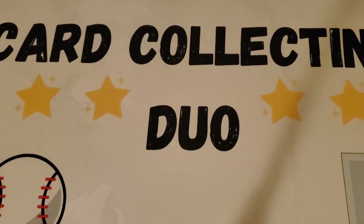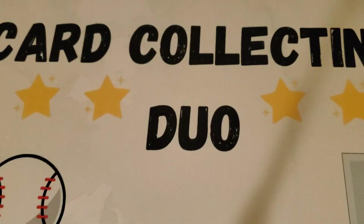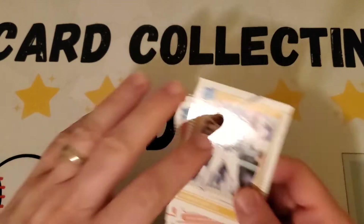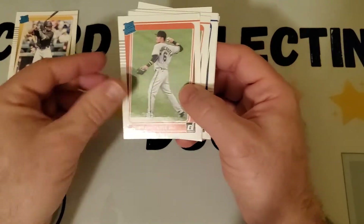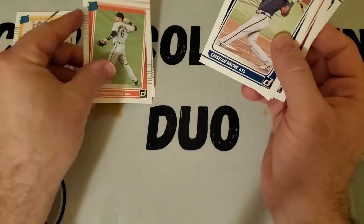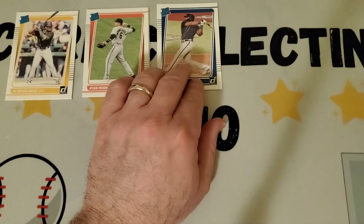Alright, so we're back and we've organized all of these cards. We have our stack of vets, our stack of retired players in the '87 throwback, and the rated rookies. We definitely got more from the hanger than the fat pack, but still got some good ones. We have Ke'Bryan Hayes, two Ryan Mountcastles, and then Christian Pache.